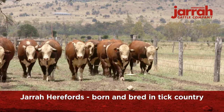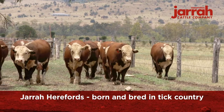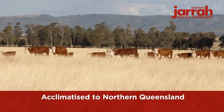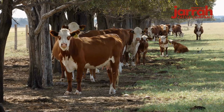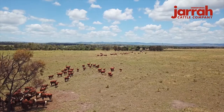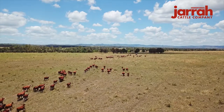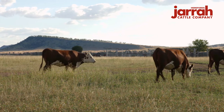Jarrah Hereford Bulls are born and bred in tick country, and hair type is a major factor in genetic selection, resulting in Jarrah Herefords being acclimatised and suitable to the conditions that they're heading to. This gives confidence that they'll have longevity and no setbacks — they get out there and do the job. Likewise, the Jarrah Hereford females are put through the paces, monitoring them for tick resistance, handling the heat, as well as their coat type. All this gives us confidence that our genetics will perform.